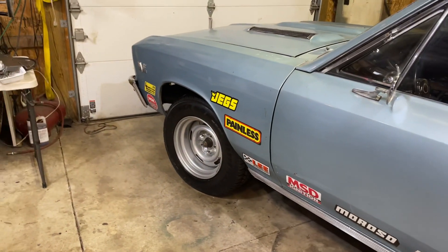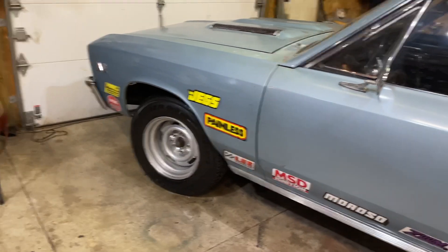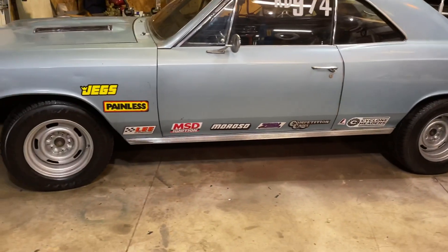In the front we've got a 225/60R15 on a powder coated wheel. These are 15 by 8 wheels, and I think they look real nice on the car — a nice retro look. Mike also bought a pair of racing slicks.